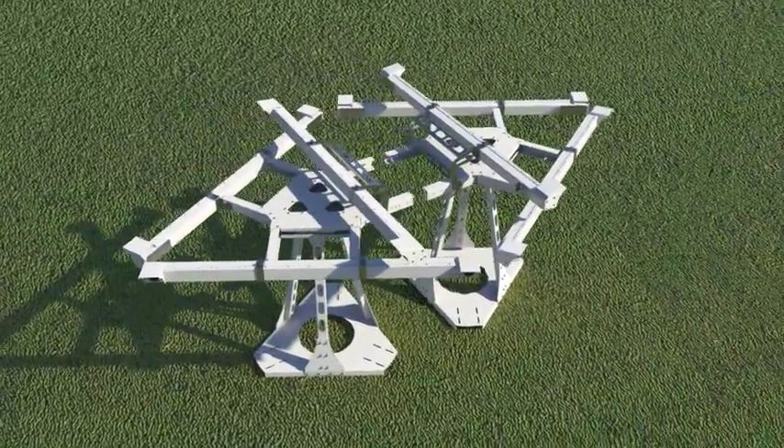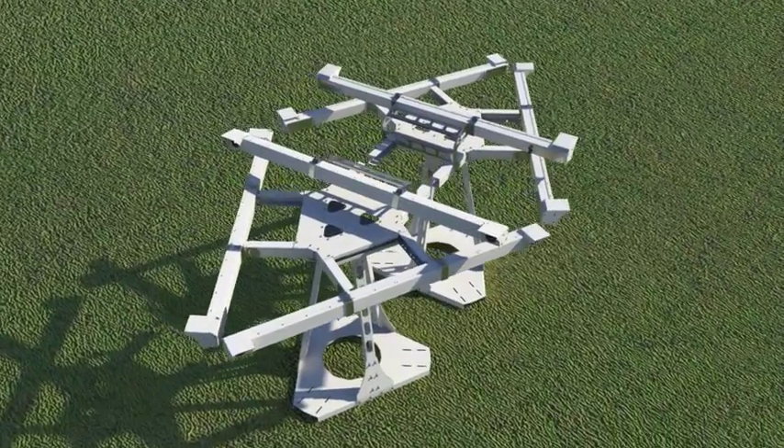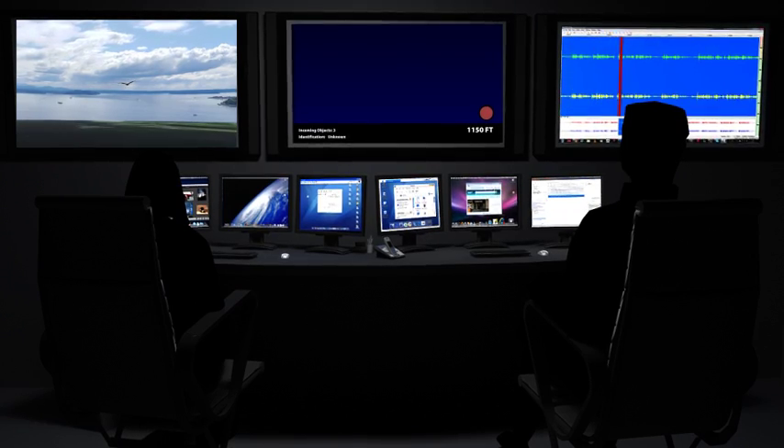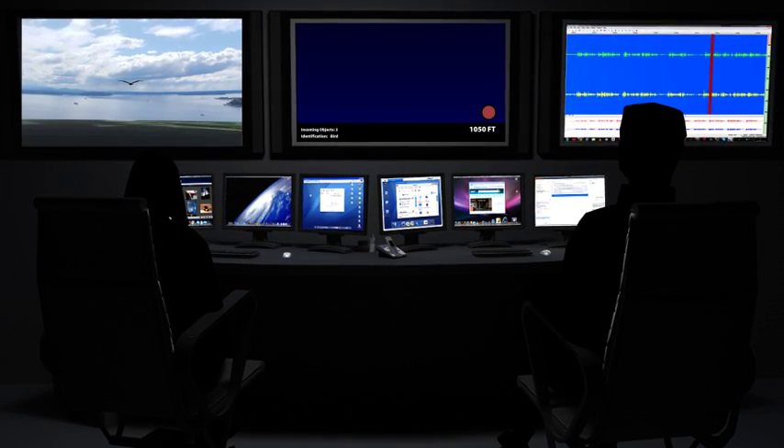At detection, a series of system units are activated, making it intolerable for the birds to be living in these fields. All of the system units continuously send information to our monitoring center, where biologists and engineers monitor the performance of the system around the clock.